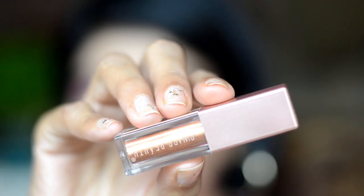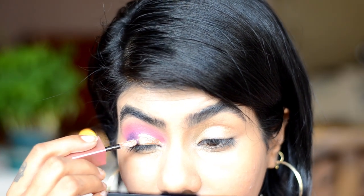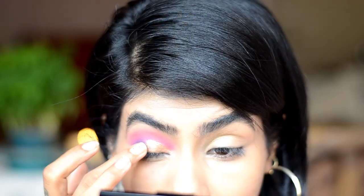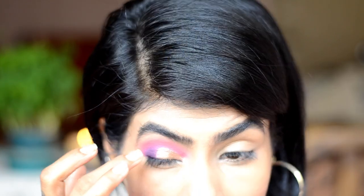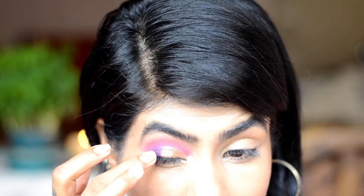Now I'll take this Beauty liquid eyeshadow in the shade 3 Champagne and use it on my lid area — it's such a gorgeous shade. And I'll do a little cut crease situation. I'll blend out the edges and make it mesh with the purple really gently, then give it a minute to dry. I'll quickly do the other eye and be right back.